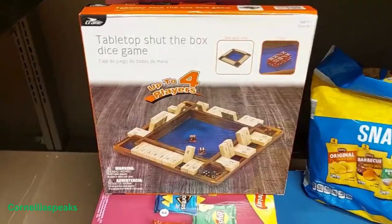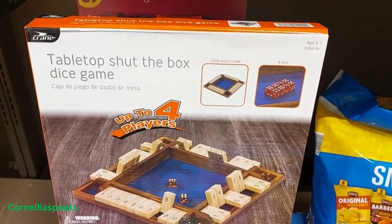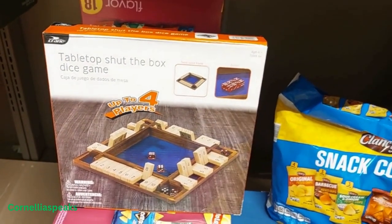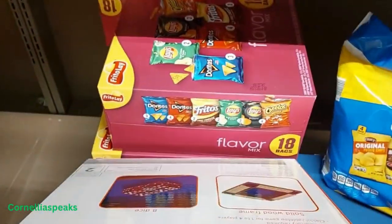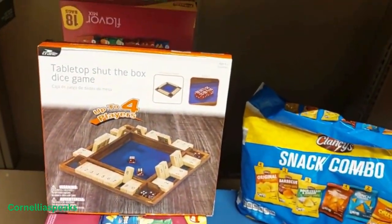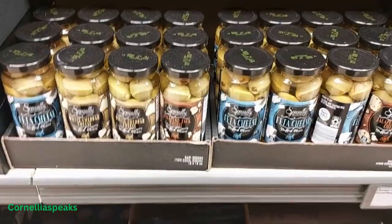All by itself over here is this game called Shut the Box dice game — I'm not sure of the price or all the details, but it does look very interesting and intriguing. Looks like something me and my family would have fun playing — up to four players.